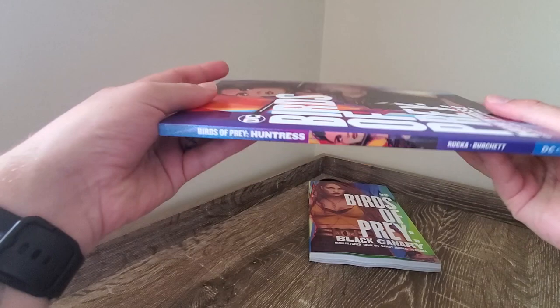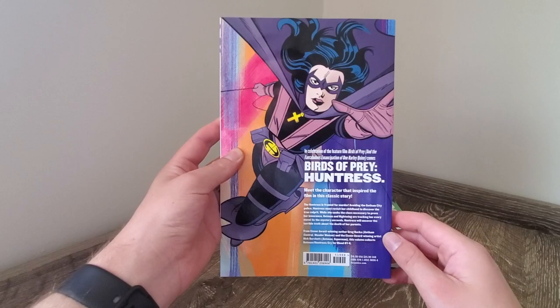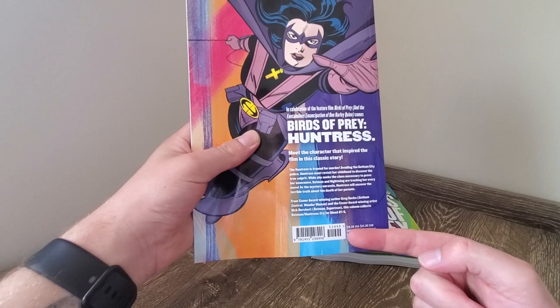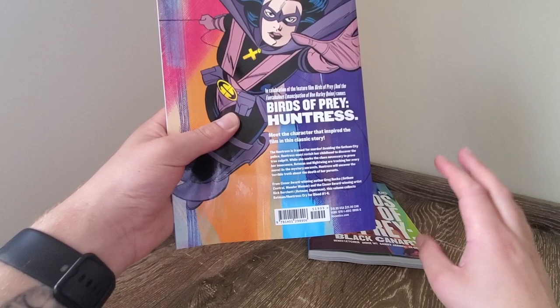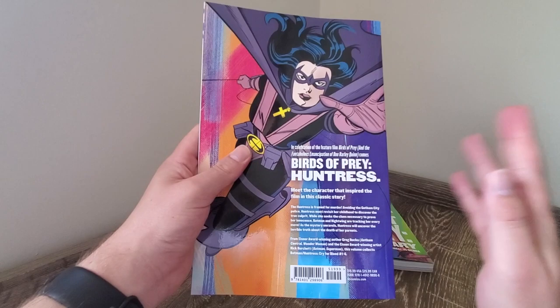The spine on these books is pretty awesome as well. You've got Huntress on the side with the same art as the front, and on the back we have the comic Huntress that we all know and a little bit about the book. It's $19.99 American, which translates to roughly $30 Australian. One interesting thing is that one book is pretty much double the size of the other but they've got the same cover price, which is quite interesting.